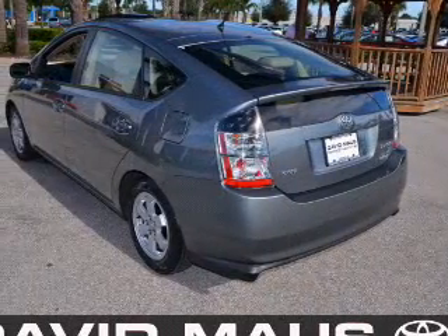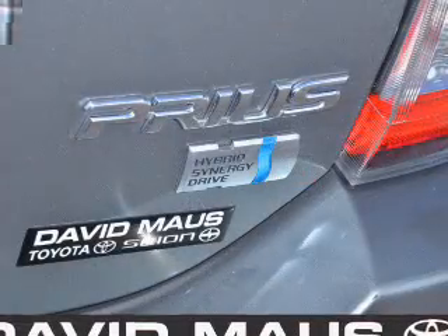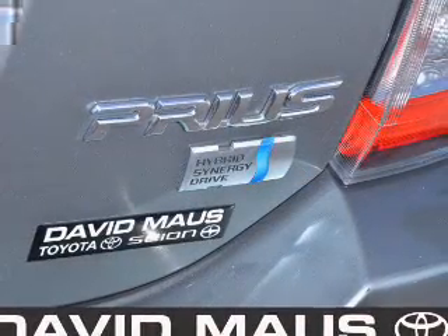Power door locks, power windows, cruise control, an AM FM stereo with a CD player, power mirrors, power steering, and an adjustable tilt steering wheel.